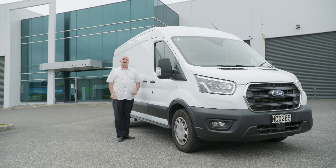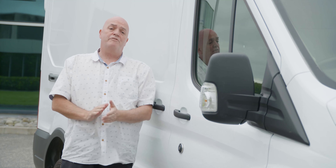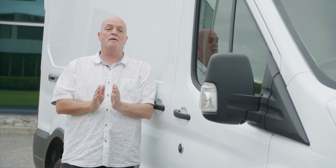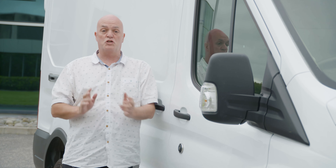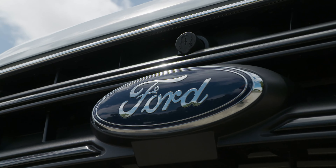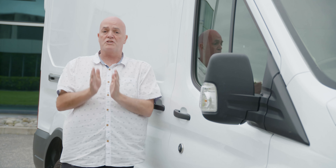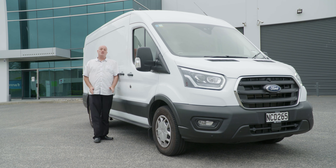The Ford Transit Cargo is not only an immensely practical cargo hauler, it's also a very smart business decision and asset. We're talking about a vehicle with a 30,000 kilometre service interval, keeping it mobile and working on the road for you. In addition, you've got Ford's five-year, 150,000 kilometre warranty package and Ford roadside assistance for three years or unlimited kilometres.